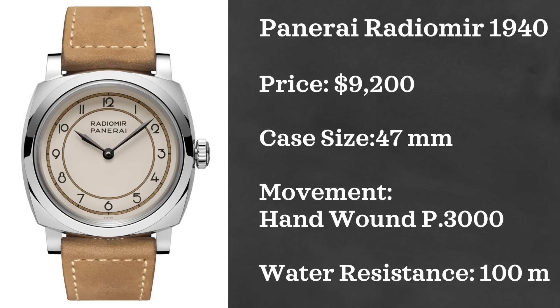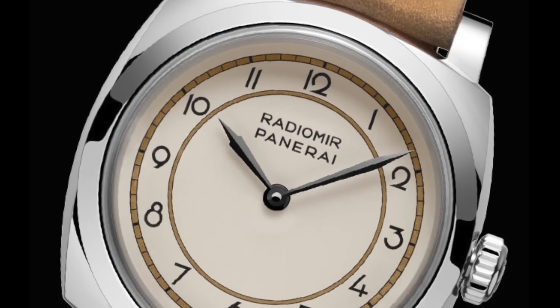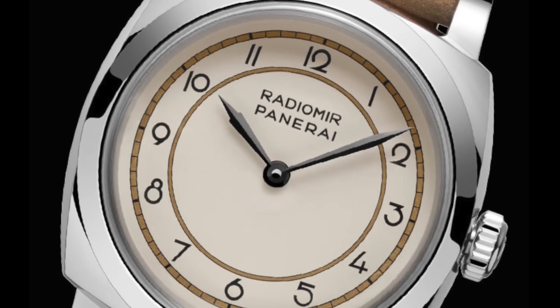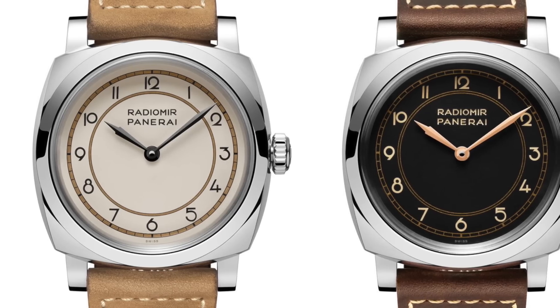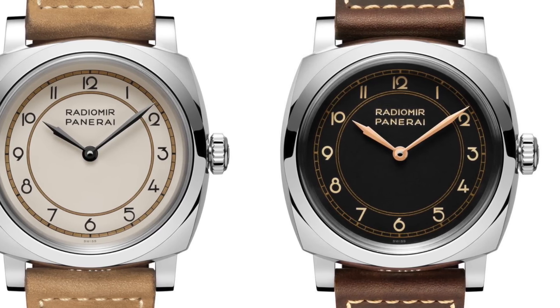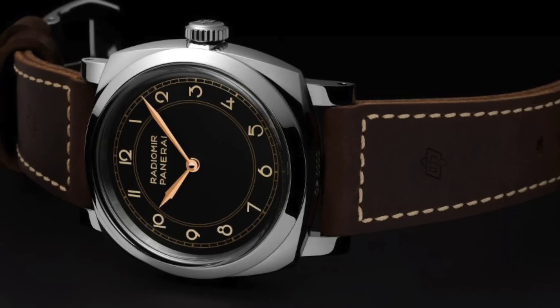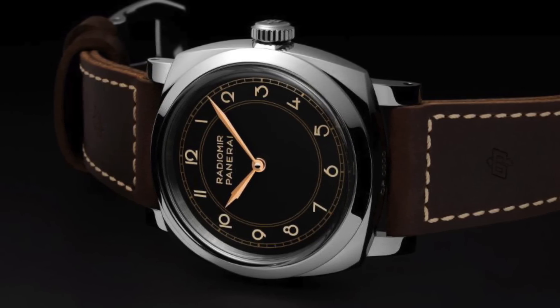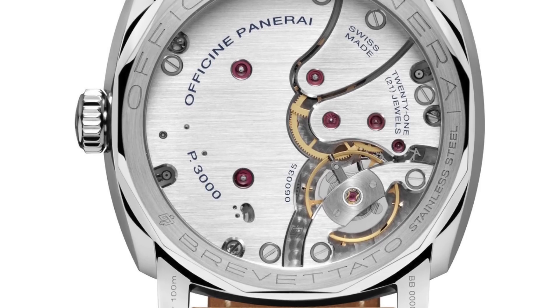Next we have a watch from a brand whose designs typically don't speak to me, however I find this one rather enjoyable. The watch is the Panerai Radiomir 1940 with an Art Deco dial. It features the similar case design we've come to expect from Panerai, but with a dial layout that emulates the style of an elegant clock tower. I love it and would love to see Panerai go in this direction more. It's a limited edition — 300 pieces each in black or ivory cream dial — retailing at $9,200, with a 47 millimeter case, hand-wound P3000 in-house movement, and water resistant up to 100 meters.